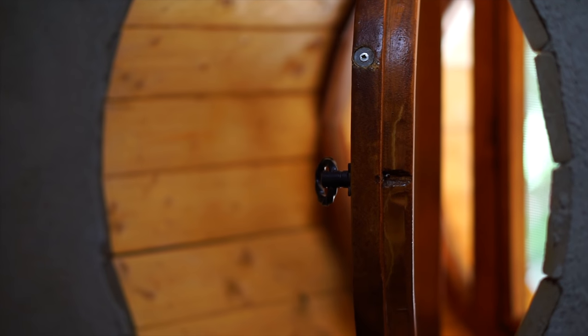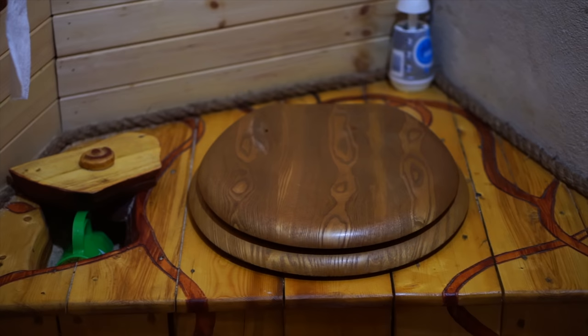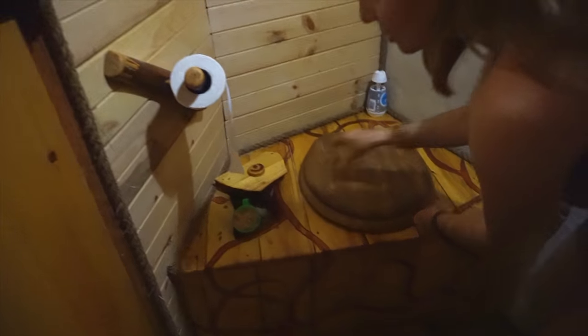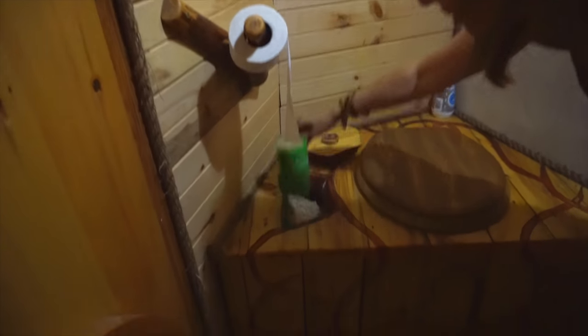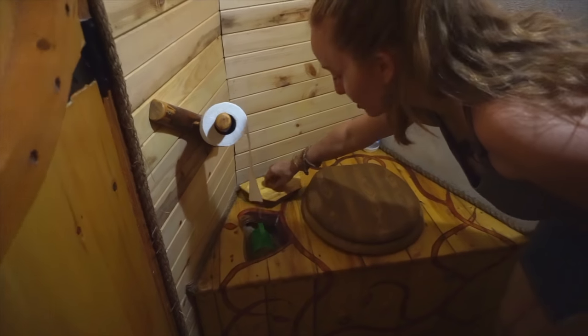This gives you some nice ventilation for the toilet. This is just a composting toilet — it looks like a five-gallon bucket. They use sawdust, so there's a cute little compartment with sawdust and a little mug to sprinkle on after each use.